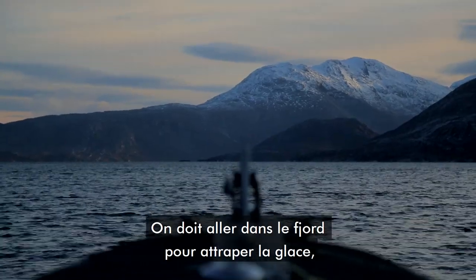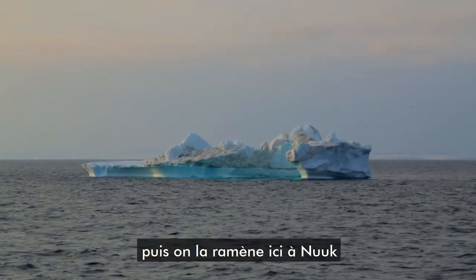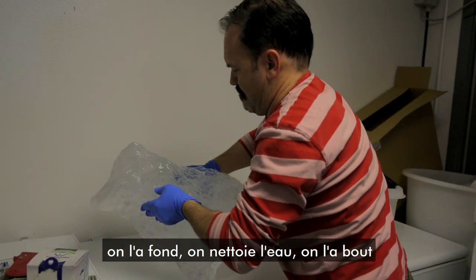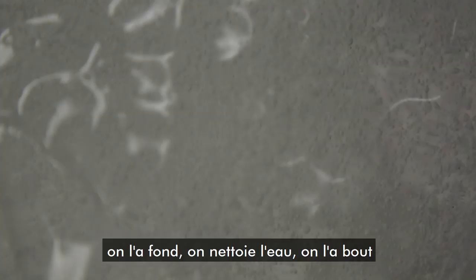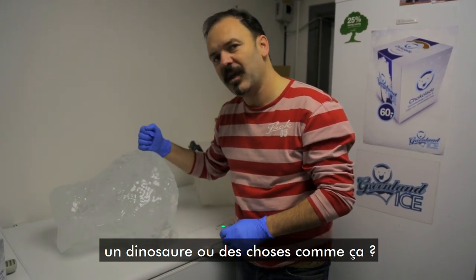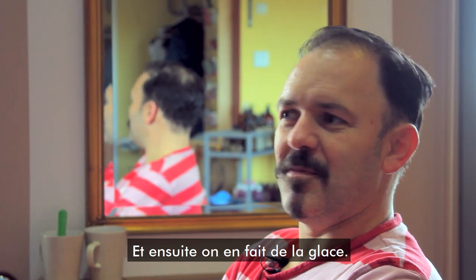We have to go inside the fjord system to pick up the ice, and then we have to transport it here to Nuuk and then melt it so it becomes water. Then we have to clean it and boil it to get rid of anything in it — dinosaur things and stuff like that. Then we make ice cream from it.